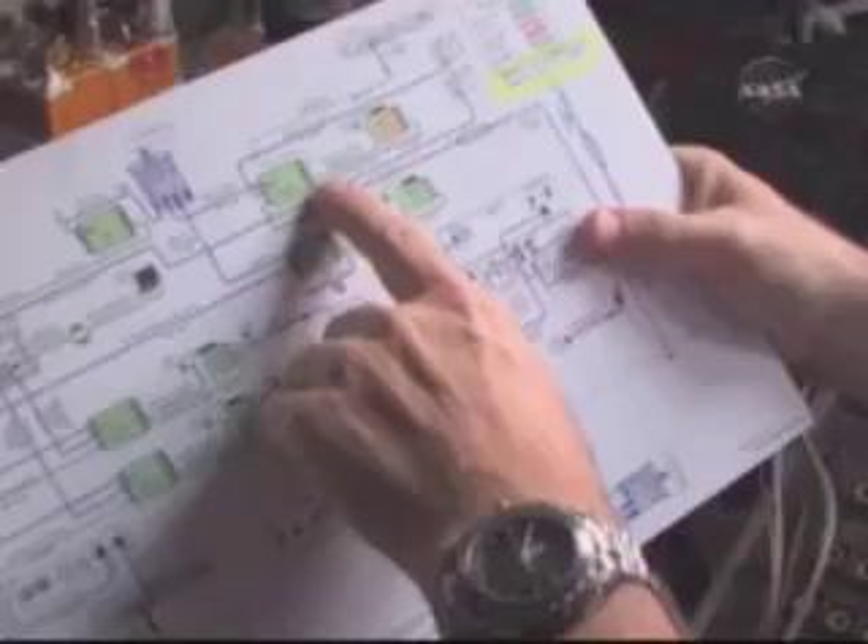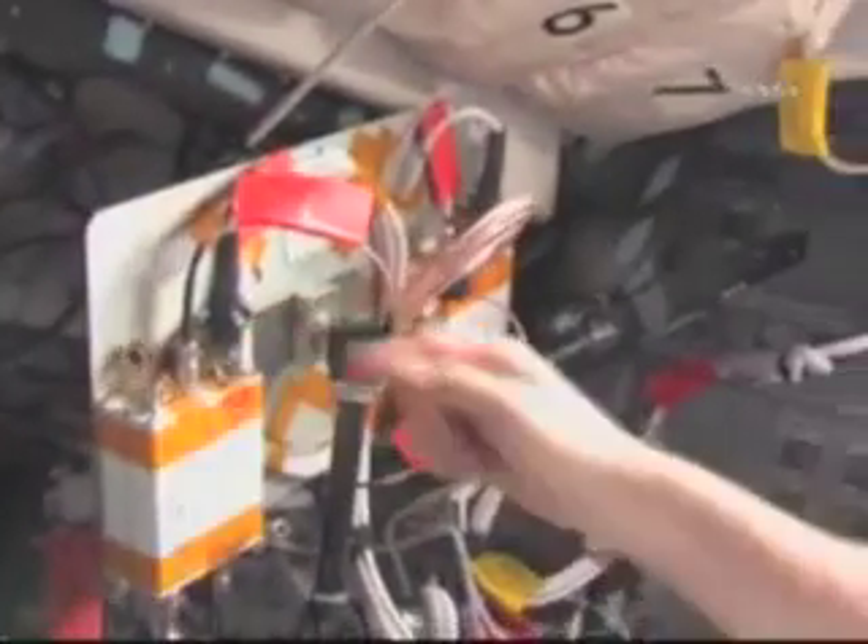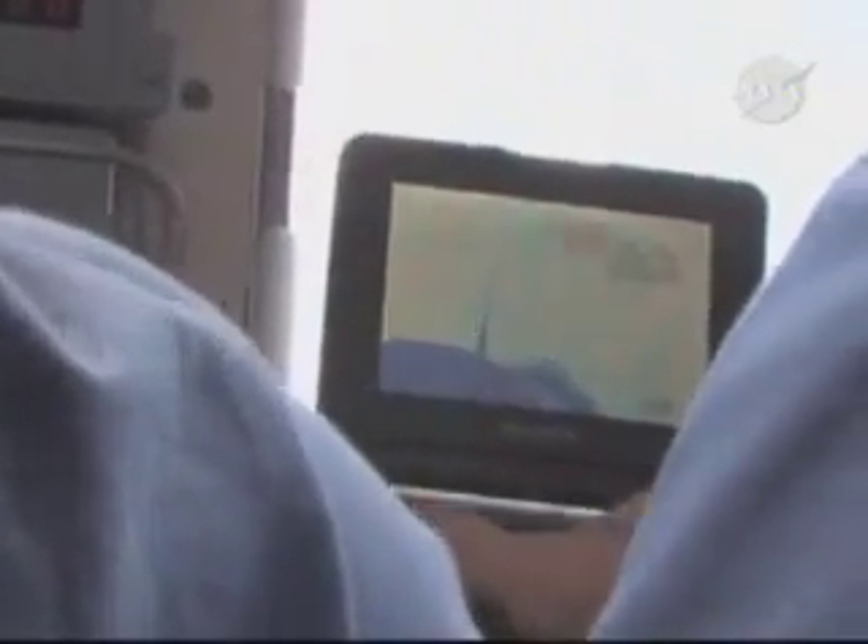One of our big chores up here is getting all the video and audio equipment set up to not only record but ship things to the ground. Lots of connections — lots of video converter boxes and power boxes, maybe eight or nine different ways to record things and ship stuff to the ground. We finally got that all together by the end of the middle of today and got everything we needed.